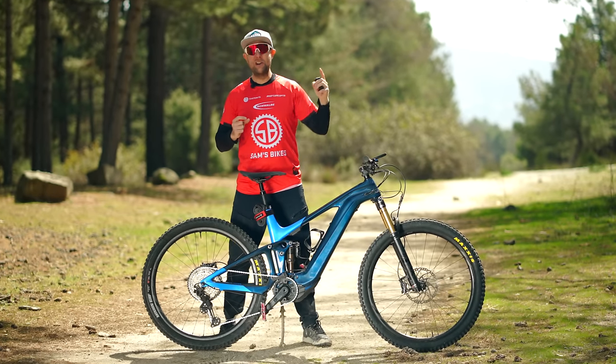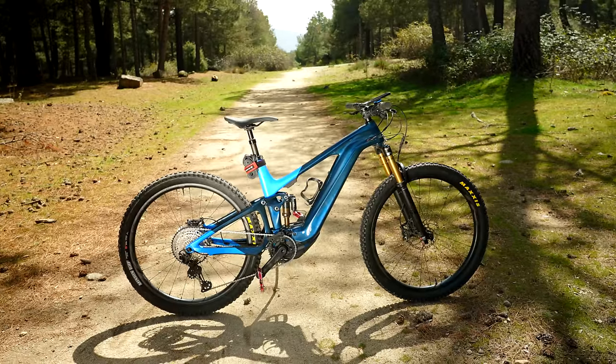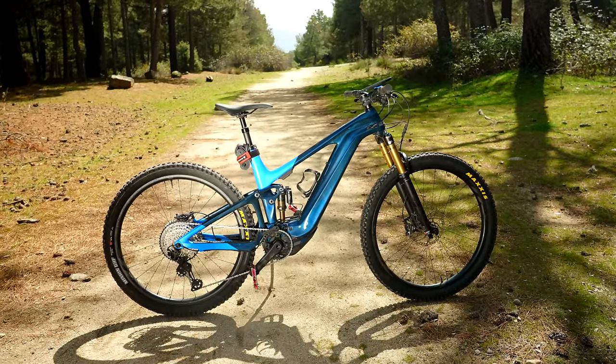Riders, welcome back to Sam's Bikes, where we only talk e-bikes. Today is 150K thoughts on the Giant Trance E.